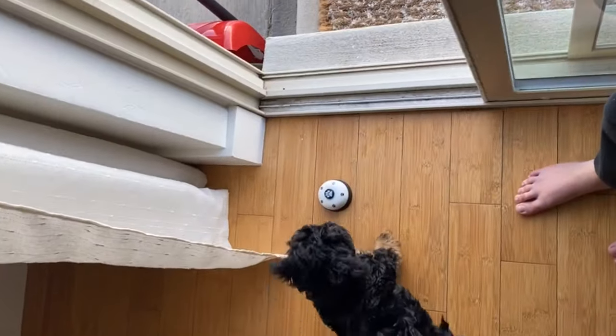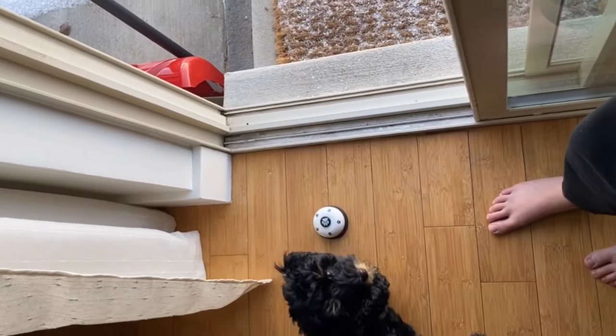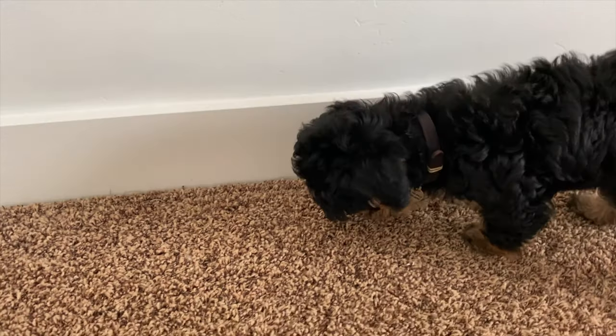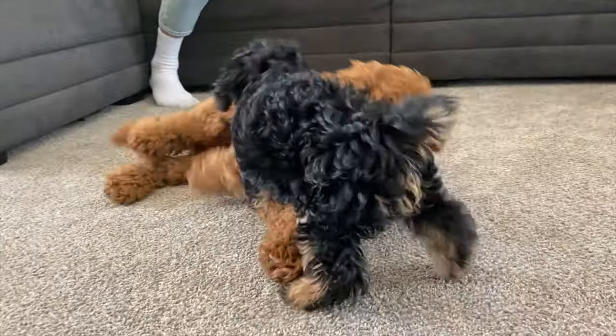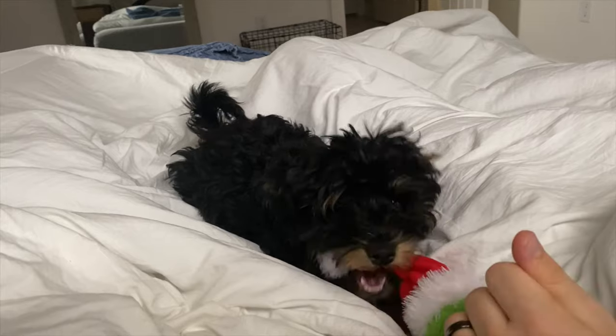Go potty, go potty, go potty. If you want a treat, you have to go potty. You can see a Bear. Bear. Hi buddy, good boy.